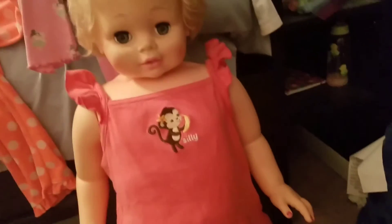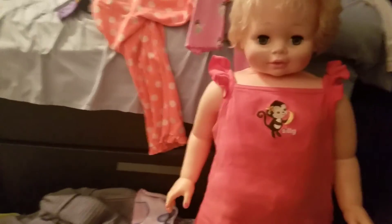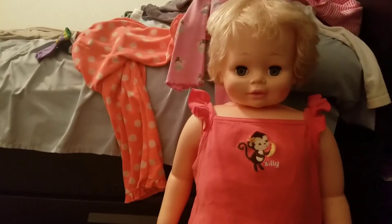Okay, so I put the shirt on her and this is going to be her outfit for today. She had a different outfit on but it was actually nine months, so it didn't really fit her. It was weird — I know it kind of fit her, but yeah.